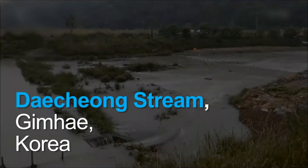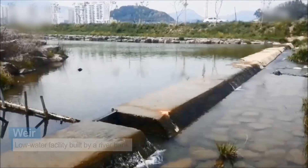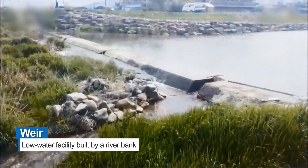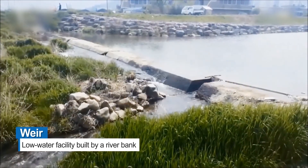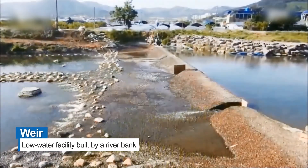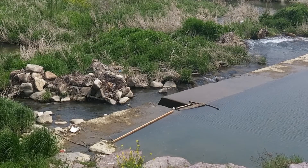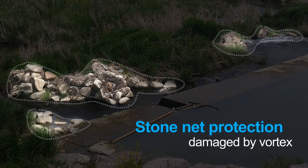Our next project, Daecheong Stream in Gimhaeshi, Korea, demonstrates how ElastoCoast can change the substructure of a weir. The cement concrete weir constructed on the stream was damaged downstream due to scouring. The stone net protection installed to protect the ecosystem was broken by vortex, disrupting the flow of the river.